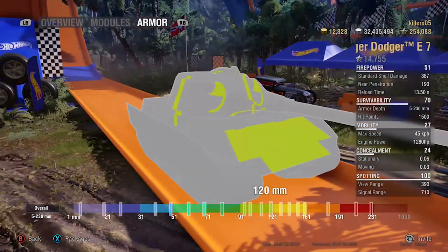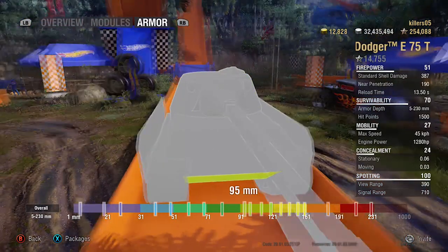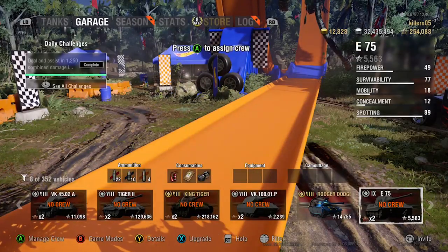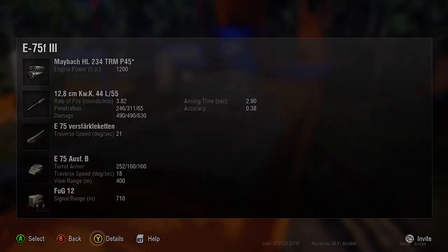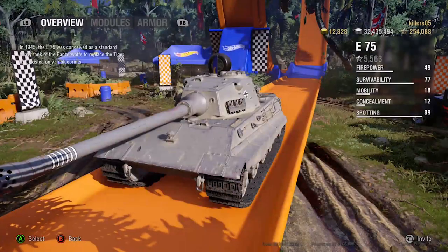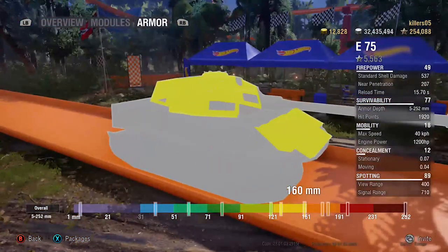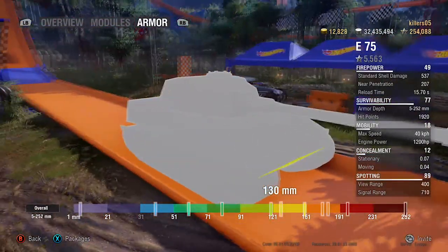Look at that - 120mm upper hull armor. That's less than you get on a Tiger II, and only 20mm thicker than a Tiger I. You are not impervious. You think you're rolling around in a tier 8 E75, but look: 95mm lower plate. Here's a proper thoroughbred E75 fully upgraded for comparison - look at the shape of the turret, much better angled. The E75 has 252mm on the turret front, 160mm on the upper hull - that's 40mm more armor on the upper hull.